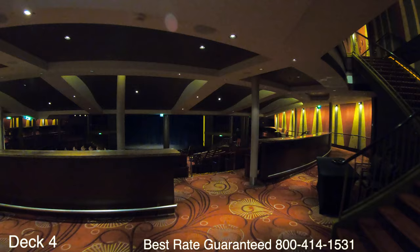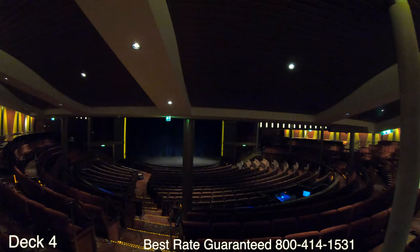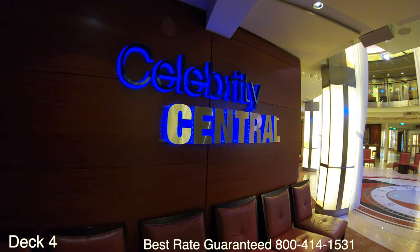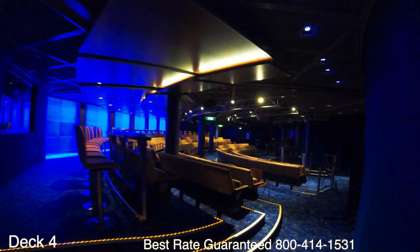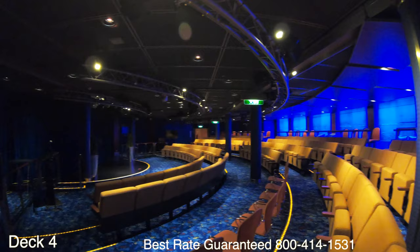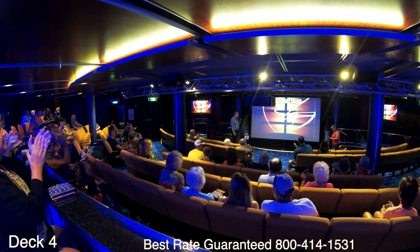Heading all the way to the front right here is the Reflection Theater. Throughout the entire cruise there is going to be entertainment in here every night. For this ship the talent changes regularly, so you don't know what you're going to get until you get on the ship — it's going to be good. Just make sure you don't miss any of it. Over here is Celebrity Central, a versatile theater where not only do they show movies throughout the cruise but they also have game shows like Deal or No Deal.